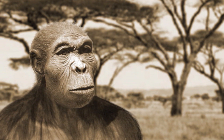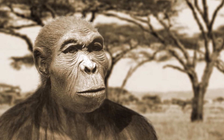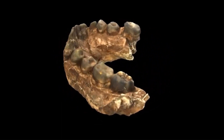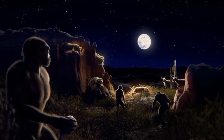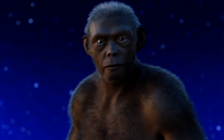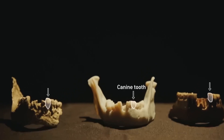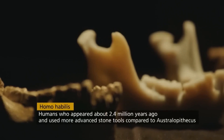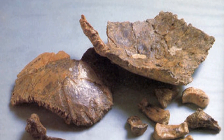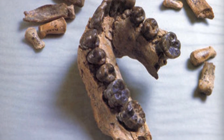The timeline of Homo habilis fossils reveals a critical chapter in human evolutionary history. The initial discovery of OH7 in Tanzania provided a cornerstone for identifying Homo habilis as a distinct species, and subsequent findings expanded our knowledge of their morphology, behavior, and tool-making capabilities. These discoveries shed light on the morphological changes, tool-making abilities, and geographic expansions that characterized our early hominin ancestors, representing a significant step toward the emergence of Homo sapiens.